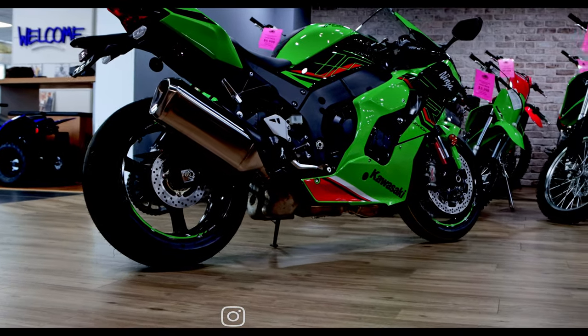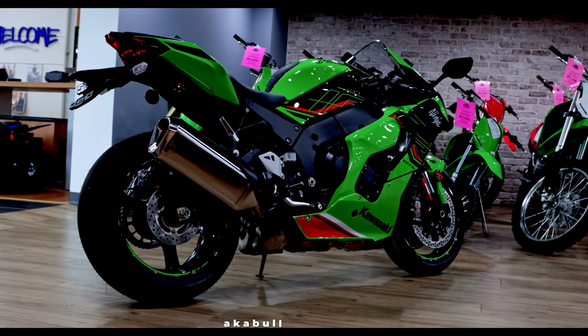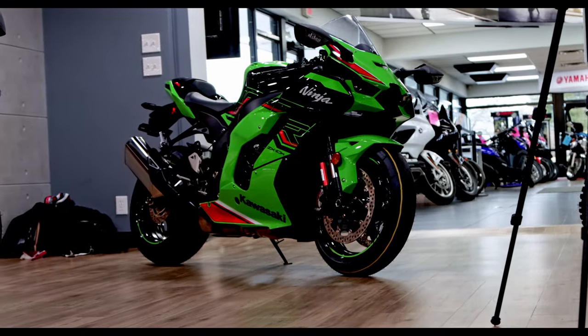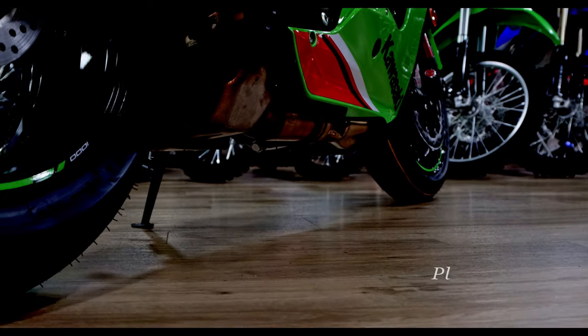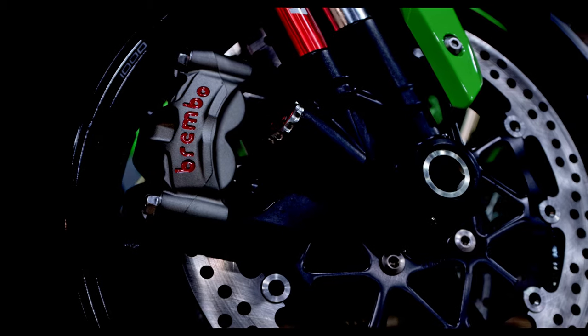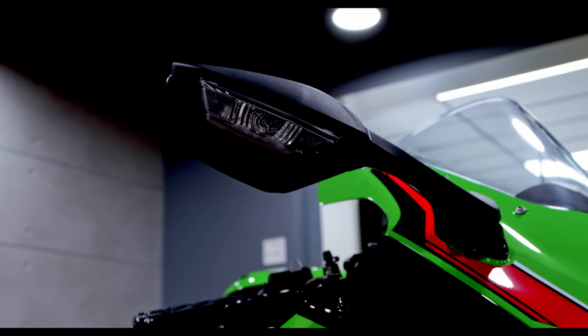The Ninja ZX-10R sport bike is built for those who rise to the challenge. Hailing from the proven grounds of the FIM World Superbike Championship, the Ninja ZX-10R is the direct result of decades of world-class racing innovation, carrying Kawasaki Racing Team rider Jonathan Rea to six consecutive championship titles. That experience on track has led to a potent 998cc four-cylinder engine, a racing-optimized chassis, and an innovative electronic package.